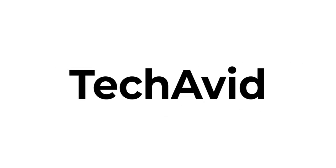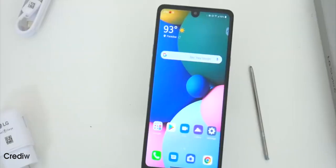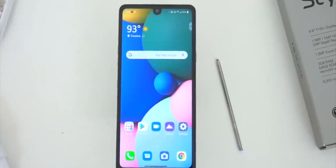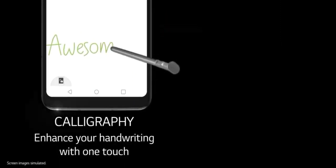Hi there, welcome to our channel. LG unveiled the LG Stylo 6 in the month of May in the US, and it has a lot going for it especially for the price. It sports a large beautiful display, solid construction, a great battery, tons of memory expandability, a headphone jack, and a built-in stylus.